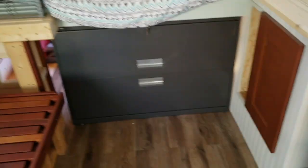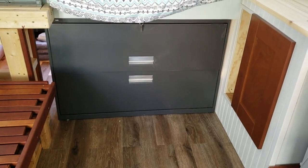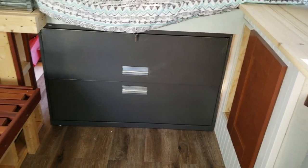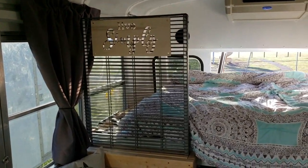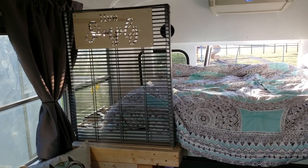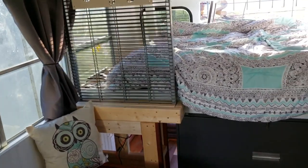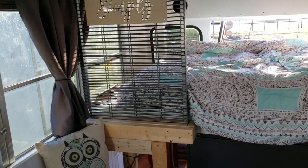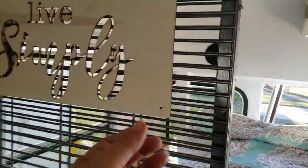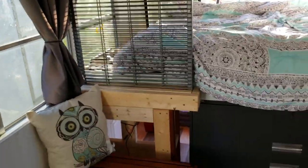Two more recycled parts to highlight: that filing cabinet right there was donated by a lawyer, and I used it as support for the bed — it also gives great storage with a key lock so nothing comes flying out. The other recycled part is a former display rack from Ace Hardware, which I painted and use to divide the living room from the bedroom. It doesn't obstruct the driver's view, and you can zip-tie things to it — plants, lights, photos, whatever you want — to give the bus some character.